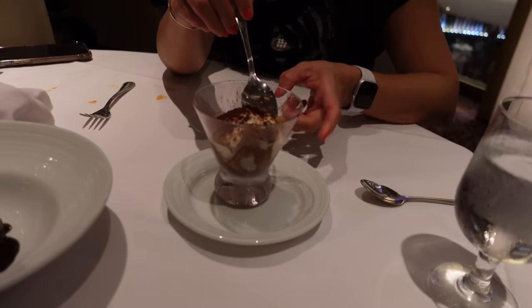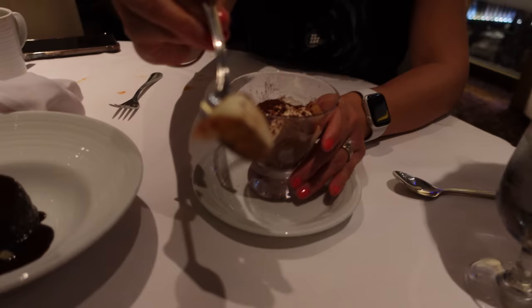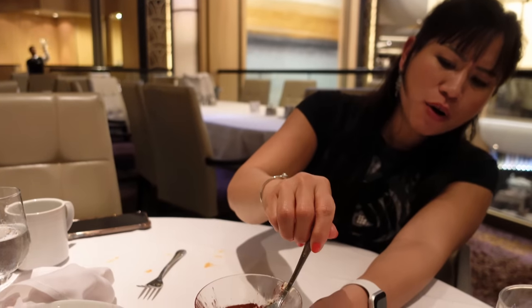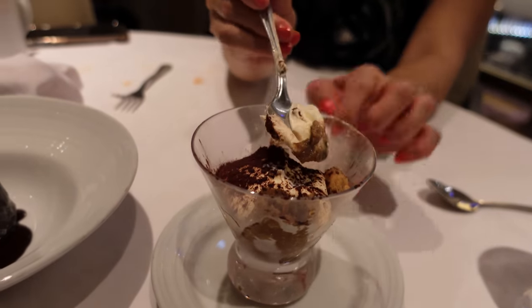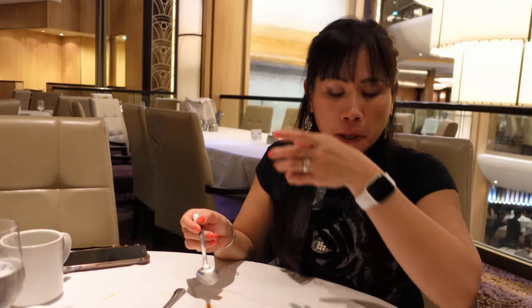Tiramisu. That's good. And you get all the way down — all the juice, the liquid, the rum I believe is in there — it's all down at the bottom. That's really good.